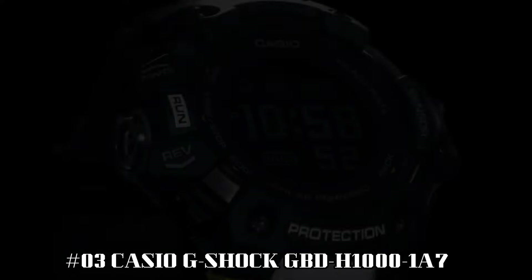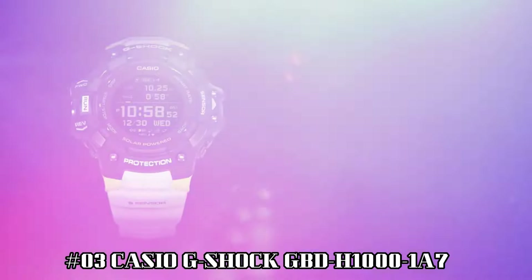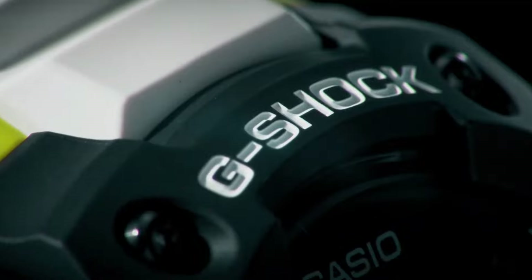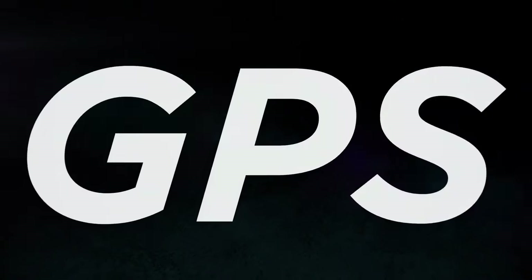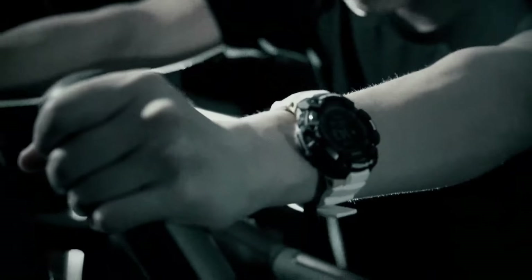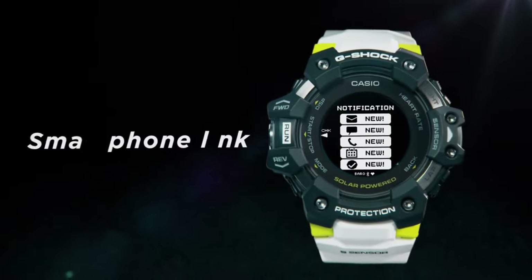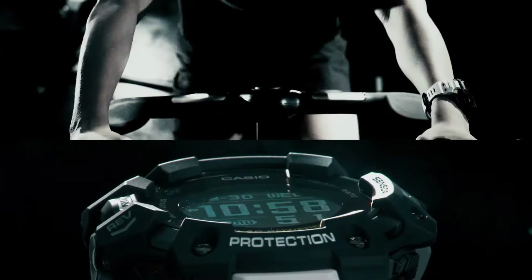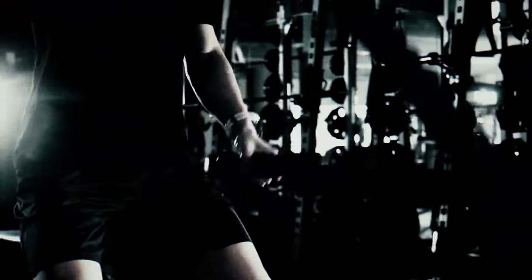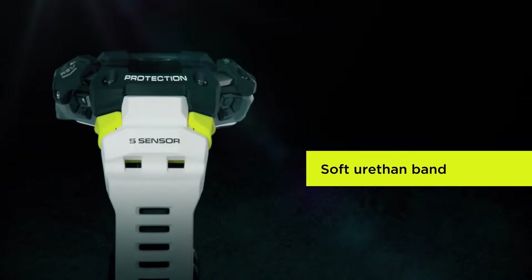Number 3: Casio G-Shock GBD-H1000-1A7 / GBD-H1000-8. The new GBD-H1000 G-Shock Move Watch is equipped with a heart rate monitor and GPS. Useful workout functions include an optical sensor for heart rate, along with bearing, altitude, barometric pressure, and temperature sensors, and an accelerometer for step counting. Package dimensions: 7.3 x 5.43 x 4.09 inches. Item weight: 9.6 ounces.